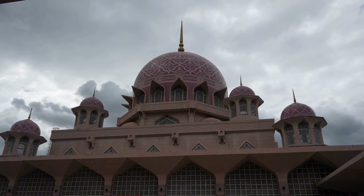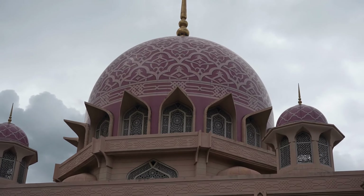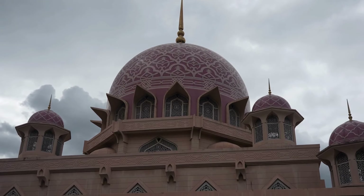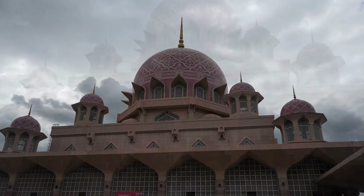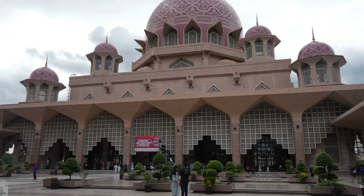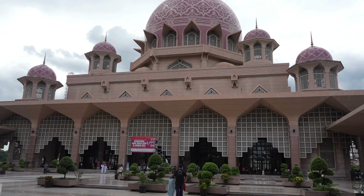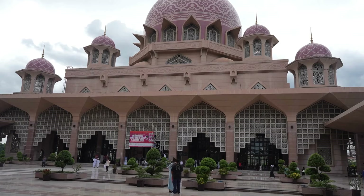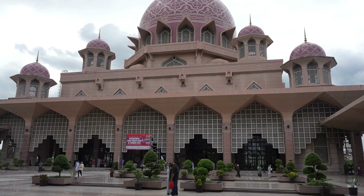It was named after Malaysia's first prime minister, Tunku Abdul Rahman Putra Al-Haj. As one of the major landmarks in Malaysia's new federal administrative capital, the mosque stands as a symbol of Islamic faith and national pride. Its construction coincided with the establishment of Putrajaya as the administrative center, symbolizing the country's vision for a modern, progressive Islamic society.